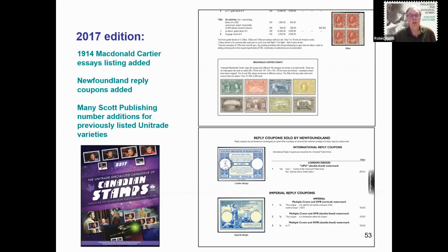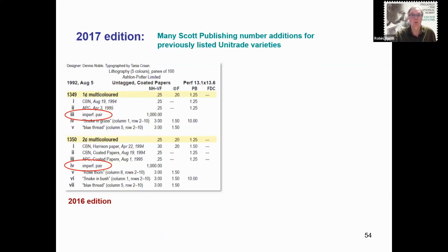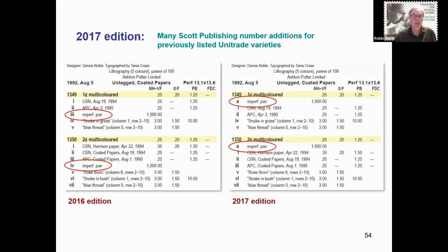2017 saw a notation added for the 1914 MacDonald Cartier Essays, as well as addition of the Newfoundland reply coupons. As new errors are reported and verified, the Unitrade catalog adds the new variety, and I assign our own catalog number in the form of a lowercase Roman numeral — such as i, ii, iii, and so on. When Scott Publishing becomes aware of the new listing, they may, if it meets their policy, assign their own catalog number — typically a lowercase letter such as A, B, C, etc. At that point, the Unitrade catalog must change our Roman numeral listing to match Scott's assignment. A significant number of these number changes happened with the 2017 edition, after Scott Publishing had done a major review of their listings, showing that Scott Publishing does look at the Unitrade catalog, just as I look at theirs.